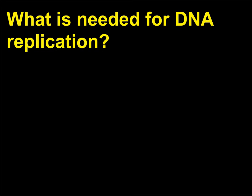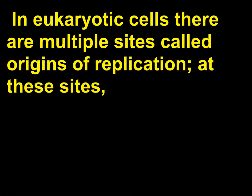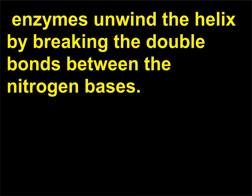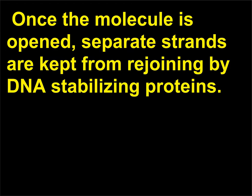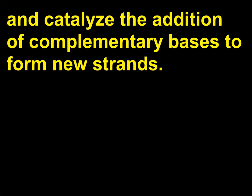What is needed for DNA replication? DNA replication is a complex process requiring more than a dozen enzymes, nucleotides, and energy. In eukaryotic cells there are multiple sites called origins of replication. At these sites, enzymes unwind the helix by breaking the double bonds between the nitrogen bases. Once the molecule is opened, separate strands are kept from rejoining by DNA-stabilizing proteins. DNA polymerase molecules read the sequences in the strands being copied and catalyze the addition of complementary bases to form new strands.